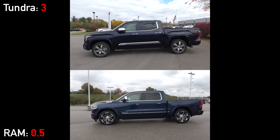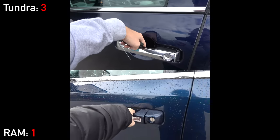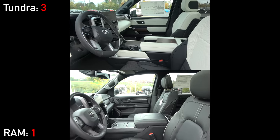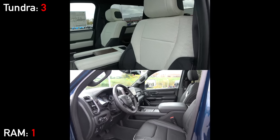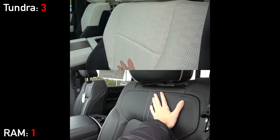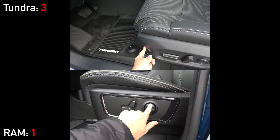Walking up to either truck, both have smart entry with remote start, though the Tundra requires an active subscription after the trial period. Large power running boards whisk you into luxurious cabins — these are not the trucks you rode around the family farm in. The RAM offers black or blue premium stitched leather seating, while the Toyota features two-tone semi-aniline leather with contrast piping. Both seats are heated and ventilated, but the Tundra offers more adjustment options like power thigh extension.